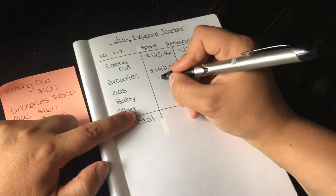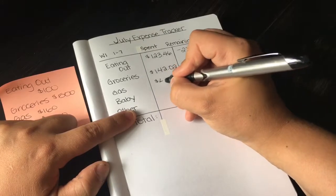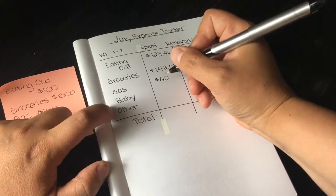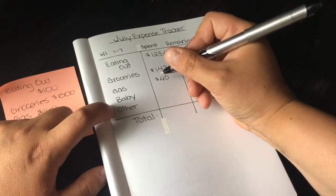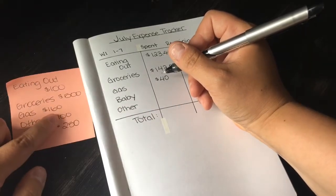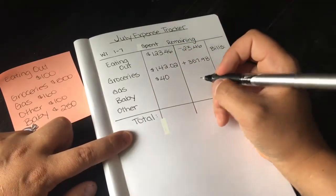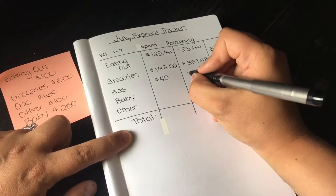For gas, I filled up my Jeep. I'm going out of town for graduation so I think that'll be another $60, but I had $160 budgeted for the month, so that's good — we have $120 left over.